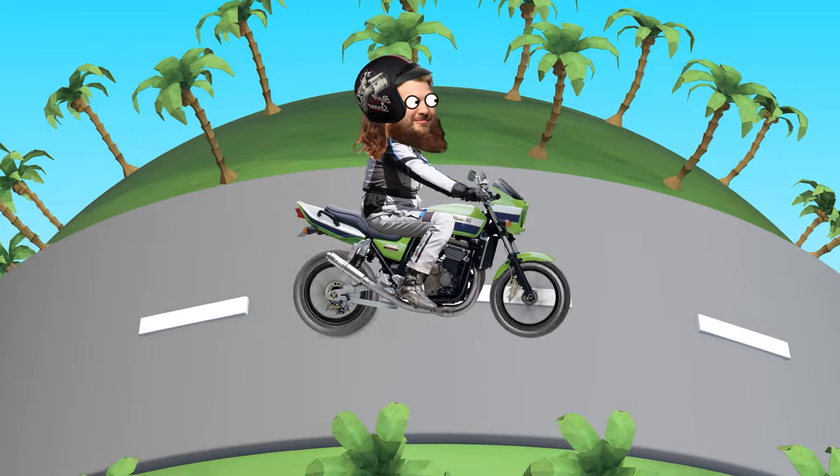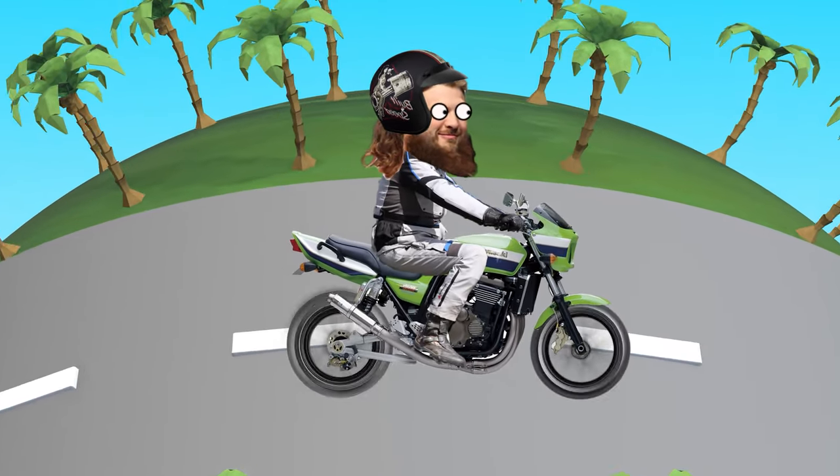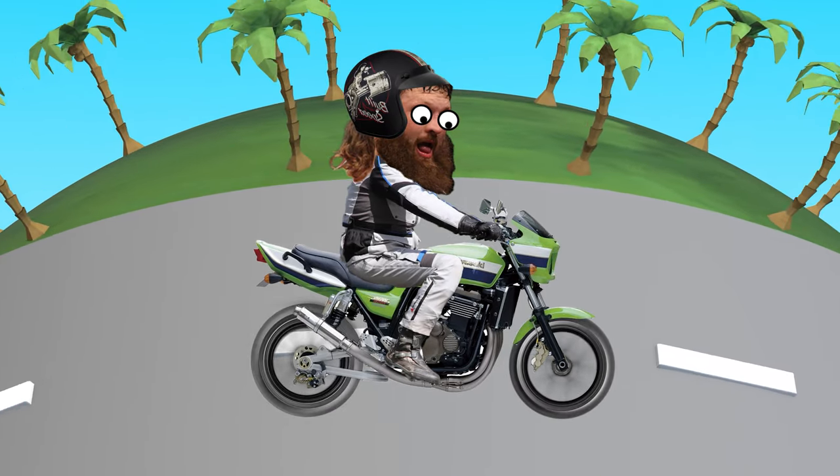That and a gear indicator. Here you are rolling onto the highway, clicking through the gears, maintaining the speed limit, but you come to notice the bike is revving a little much on the highway. So you go for another gear — and that's all she wrote.